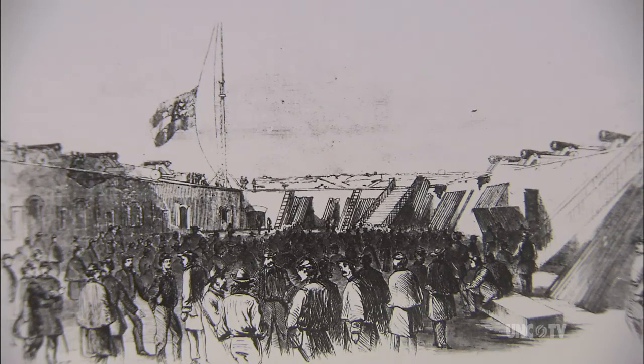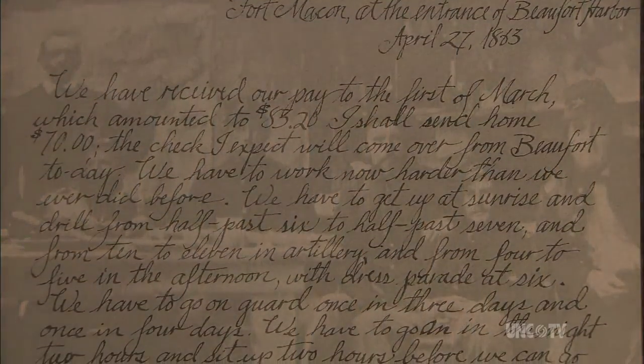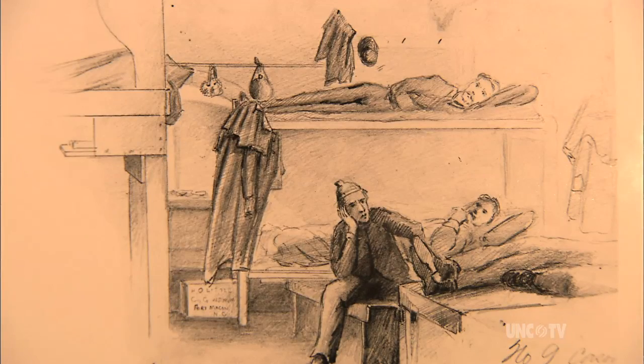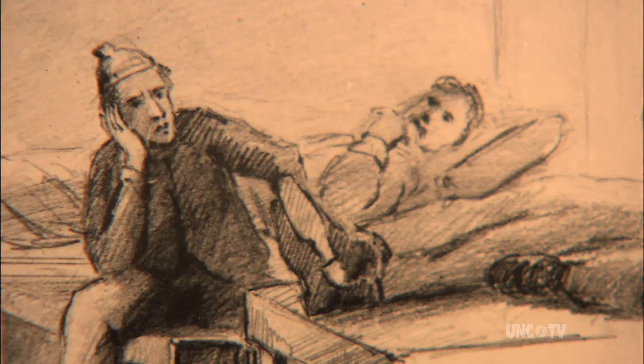On April 26th, Union troops became the new occupants of Fort Macon. They quickly found conditions at the fort to be much the same as that described by the Confederates. We have to get up at sunrise and drill from half past six to half past seven, from ten to eleven in artillery, and from four to five in the afternoon, with dress parade at six. We have to go on guard at night for two hours and then sit up two hours before we can go to sleep, then go on guard again.